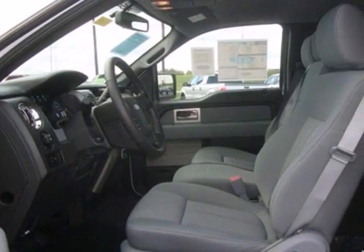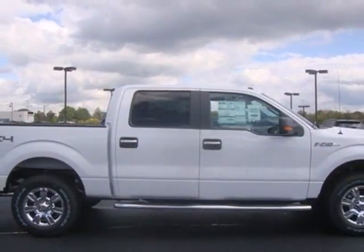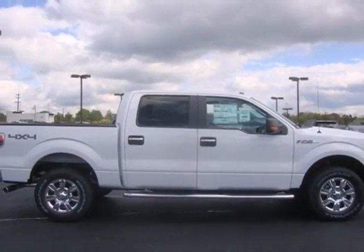The cabin and controls of the ever popular F-150 have the feel and precision of a truck costing thousands more. You've got to drive it to believe it.